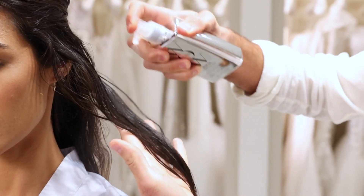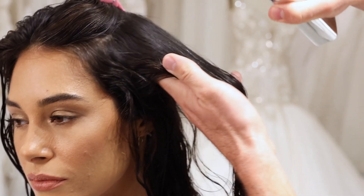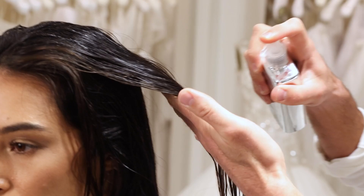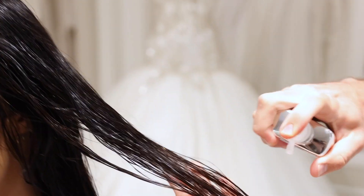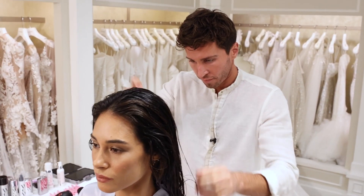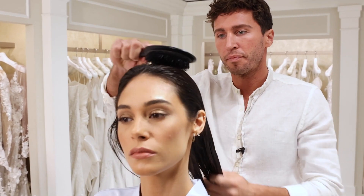Dreamcoat acts as a raincoat for your hair, so you want to ensure that every strand is covered. Start with wet hair and saturate from roots all the way to the ends. It's super lightweight and water-based, so you don't have to worry about using too much. You'll be blown away by how you can't even feel the product on your hair. This weightless spray also works as a thermal protectant, so you don't have to pair it with any other product.